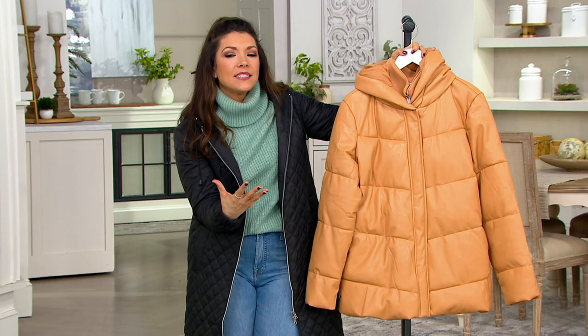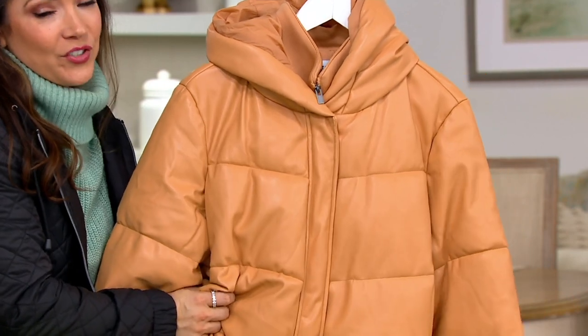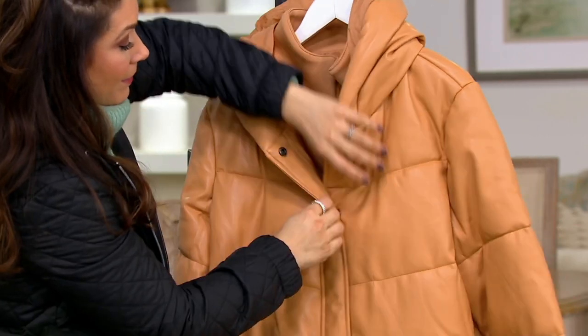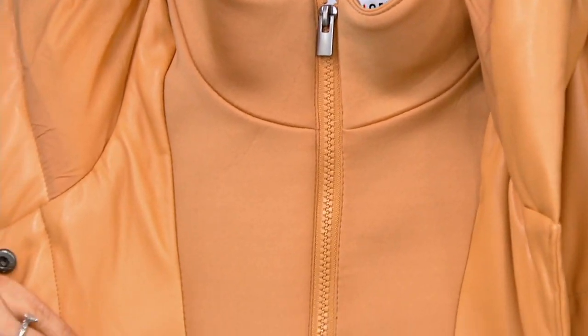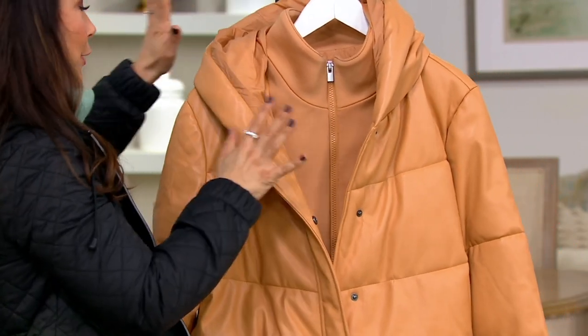This from Centigrade encompasses the trend of that cool puffer jacket, but it's all done in faux leather. This is fashion forward at its finest. Plus, you also have a neoprene-like lining, which gives you the look of two-in-one, zipper entry on the lining and additional snaps.